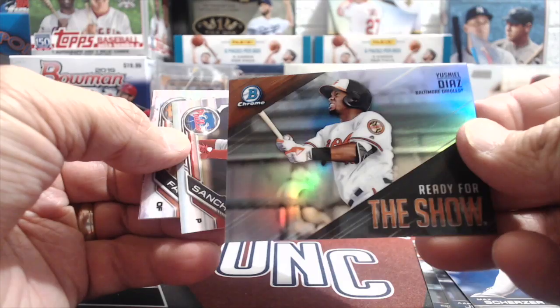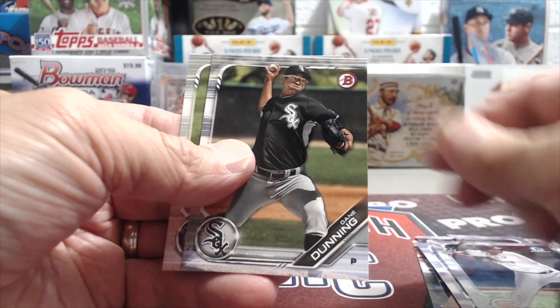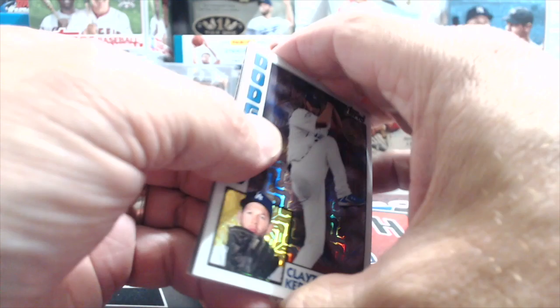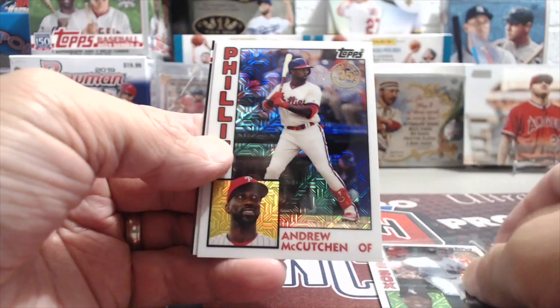Now the 2019 exclusive silver pack from Series 2 — let's see if we can pull any nice cards. Clayton Kershaw — that's a nice one. Eloy Jimenez, Andrew McCutchen, and Danny Jansen.